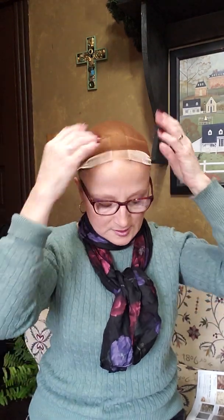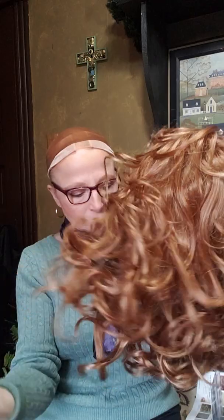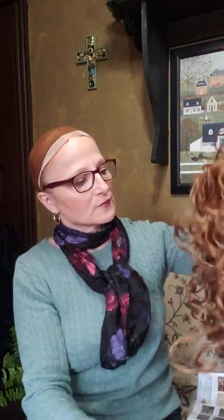I already have the wig cap on because my hair is coming out all over the place. Let me put the new vibrant on. I am definitely keeping her — with this color, this is beautiful, this is absolutely beautiful. The color does remind me a lot of my Lydell and my Paula Young Phoebe — very close. Let me get the Phoebe to compare.